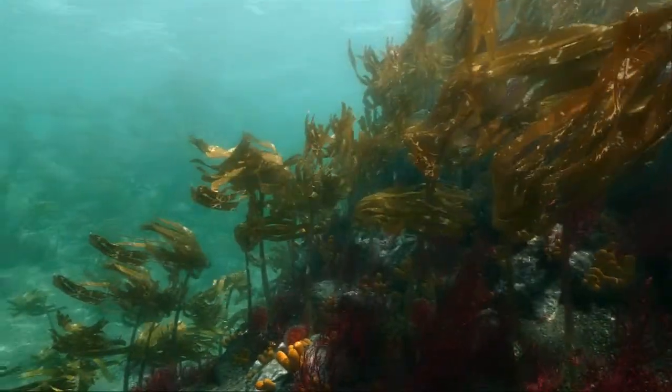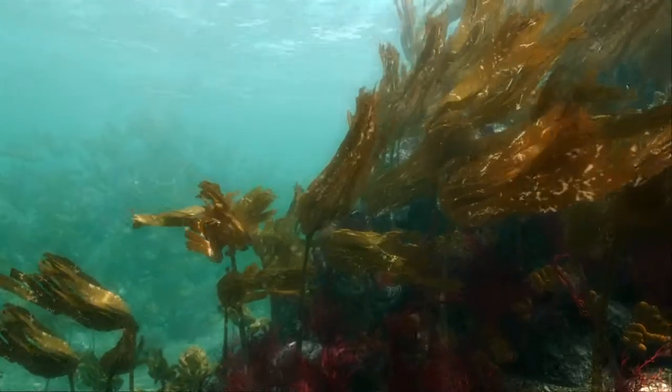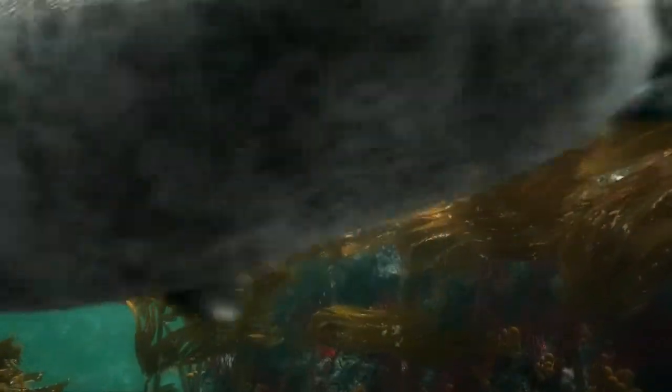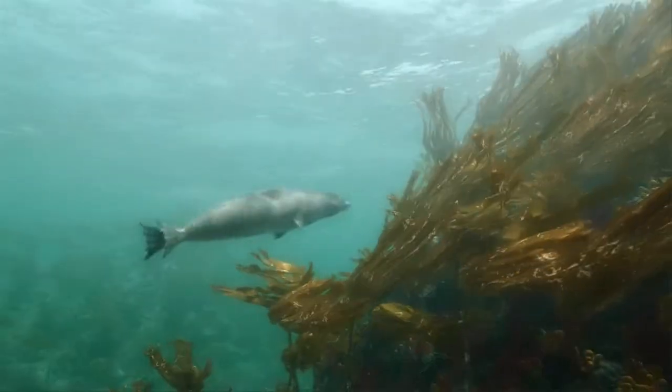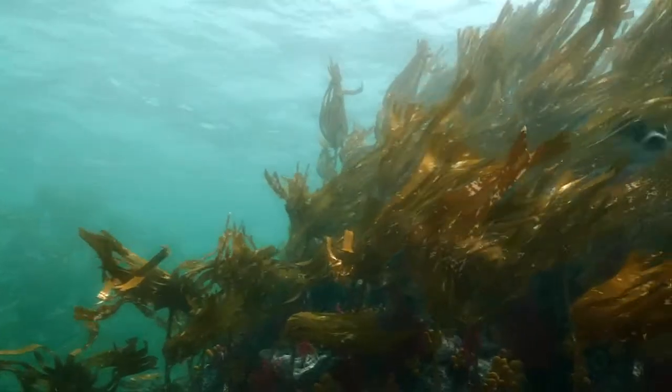This rich habitat is the perfect foraging ground for lobster fishermen and predators like the harbour seal. The seal is perfectly adapted for hunting underwater. She cruises above the forest canopy, searching for fish, octopus and other prey.